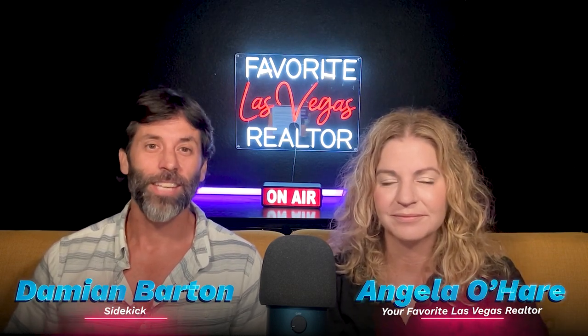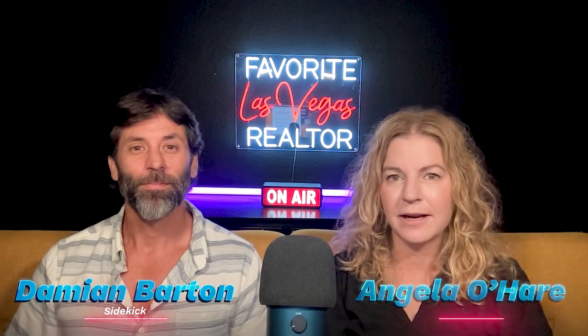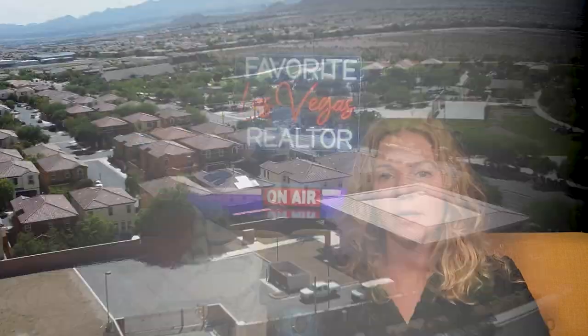Hey everyone, welcome back to my YouTube channel. I'm Angela O'Hare, your favorite Las Vegas realtor. And I'm Damian Barton, Angela's sidekick. And today we're going to be talking about an awesome master plan community here in Las Vegas called Mountain's Edge.